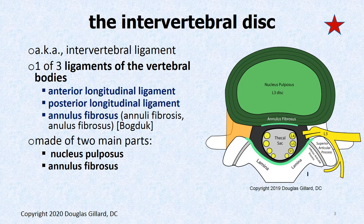The intervertebral disc — hopefully you know this because some of this is already on your test — is made up of a nucleus pulposus and annulus fibrosus. It's one of the three ligaments of the vertebral body. Anytime I say there are three things, that's a great opportunity for a board question: anterior longitudinal ligament, posterior longitudinal ligament, and the annulus fibrosus.